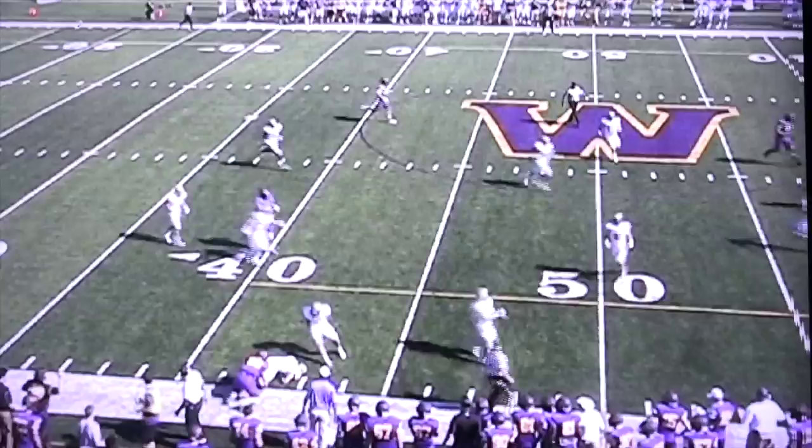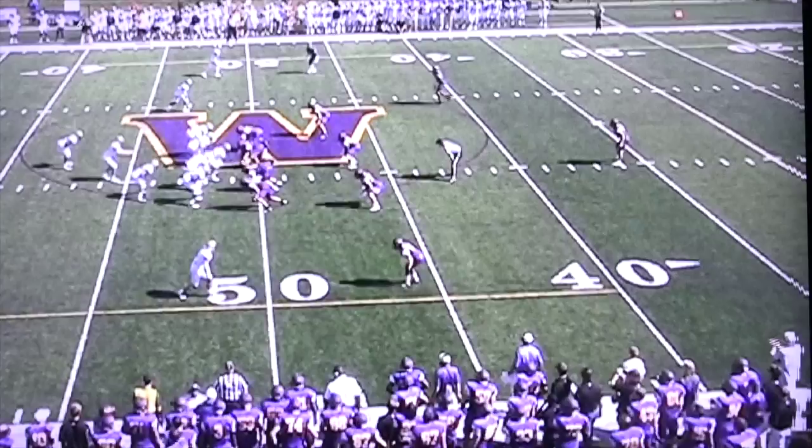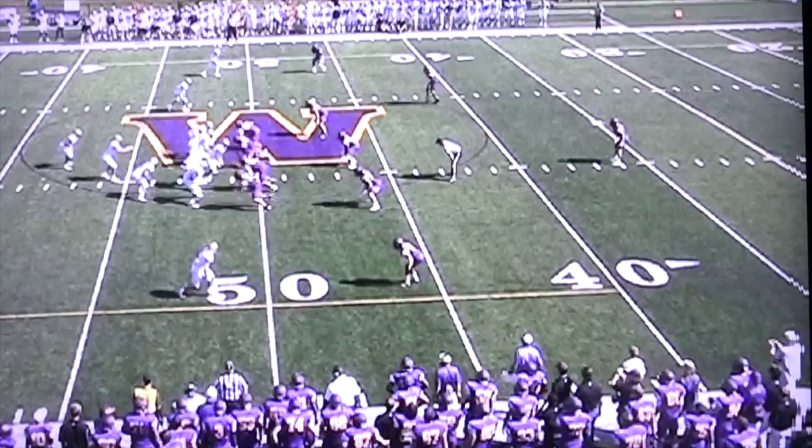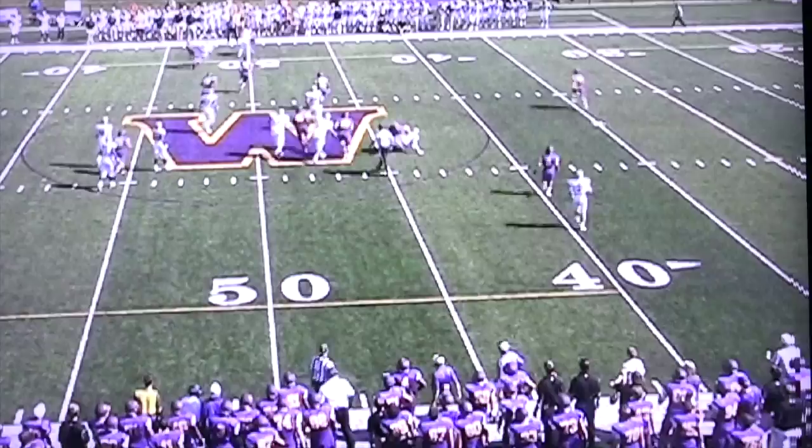Back on offense, talking about getting some different guys the ball — I think we have some dynamic playmakers. Here's a tough third down play: a bubble throw to Darian Myers which wasn't the prettiest throw, but not only does Darian make the catch, he breaks a tackle and turns it into a 23-yard gain. A lot of explosive plays out of our offense in this game.